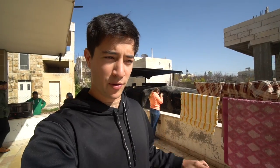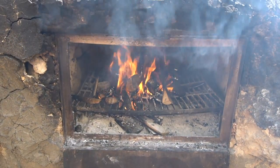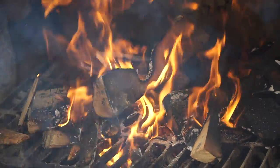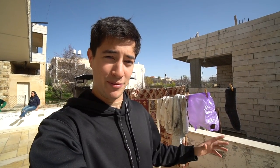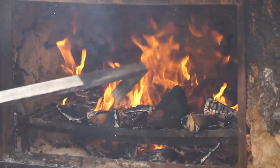Right now we are waiting for the fire to kind of die down and the coals to fall to the bottom. Once the temperature evens out and the fire dies down, the chicken will go into the Zarb oven and we're going to close it up. I think they're going to cover it in mud too, and then let it cook — it takes about an hour.